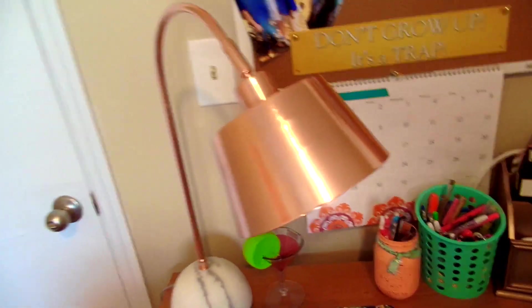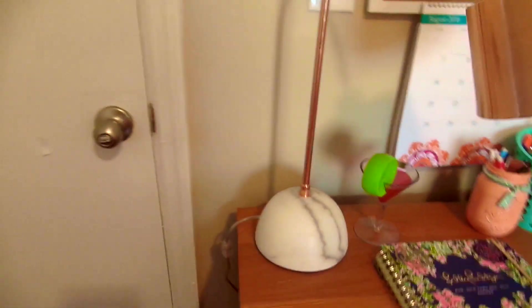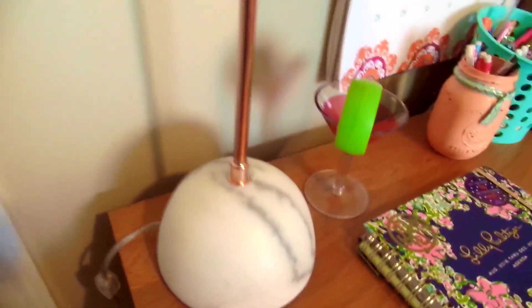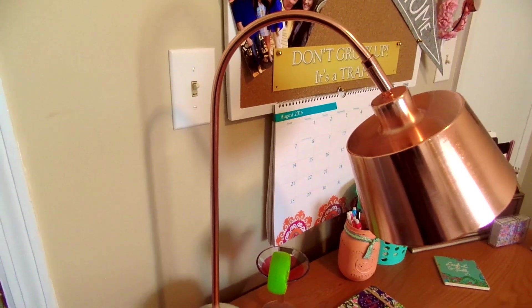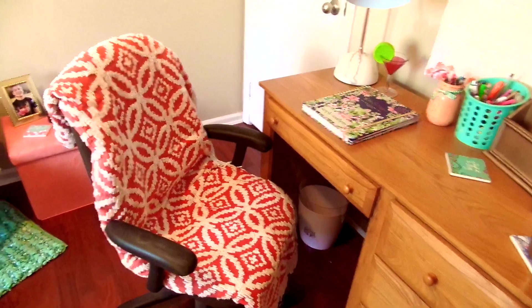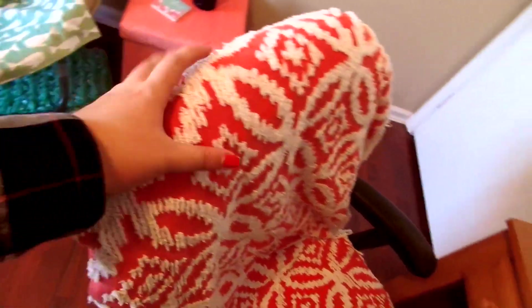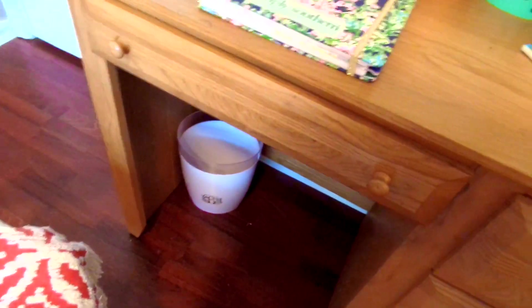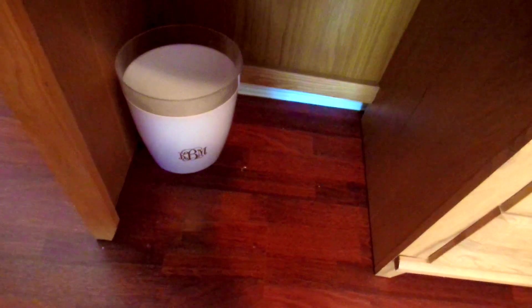I also have a brushed copper lamp with a white marble base — it's beautiful, and my boyfriend bought it for me originally from Target. My desk chair is an office chair with a coral and white chenille throw over it that his parents gave me — it matched perfectly. Under the desk I have a little white trash can with my monogram on it.